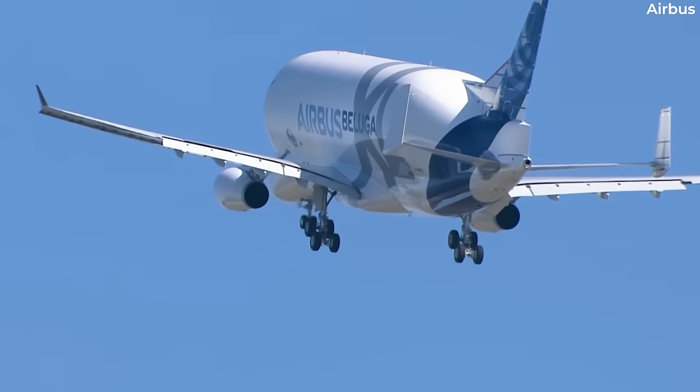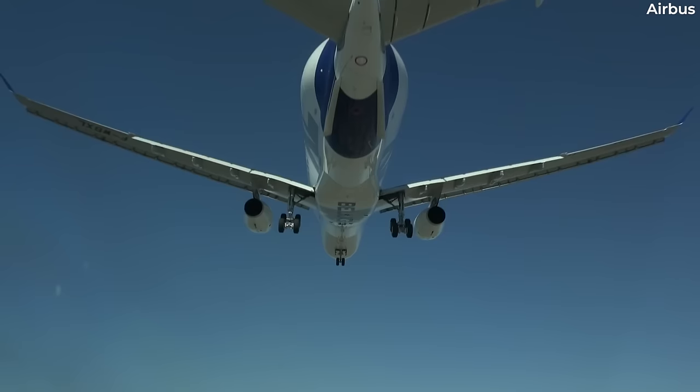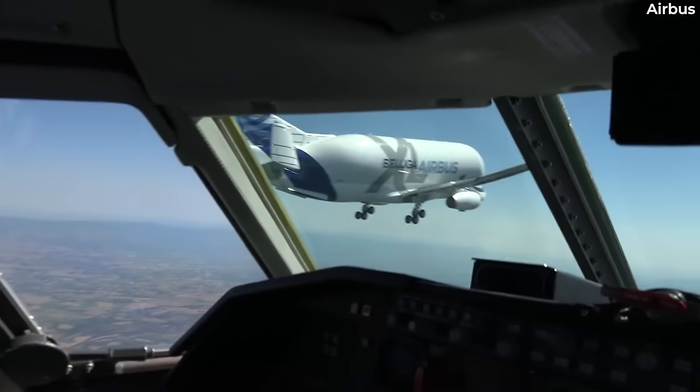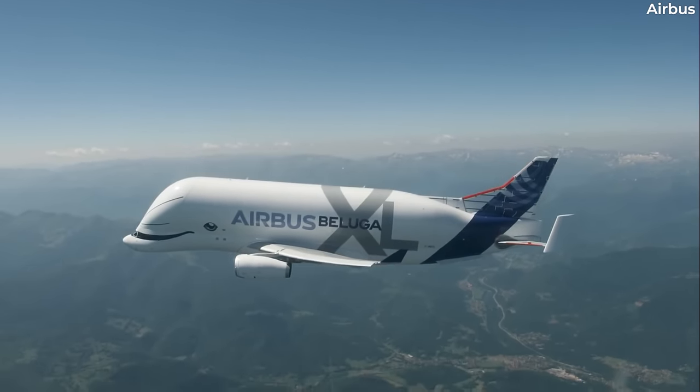With a maximum payload of 51 tons, the Beluga XL freighter has a range of 4,000 kilometers or 2,200 nautical miles. All six Beluga XL aircraft are fitted with Rolls-Royce Trent 700 engines.